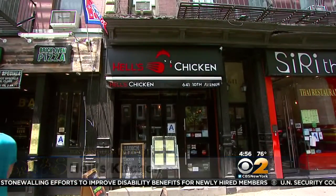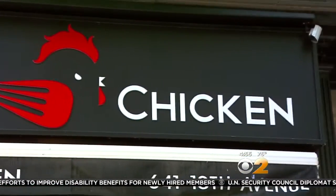The flavors are a tasty variety of international flavors. CBS 2's Tony Tantillo heads there to sample some traditional Korea for this week's Dining Deal. Hell's Chicken in Hell's Kitchen — we're on 10th Avenue to enjoy the authentic flavors of Korea here at Hell's Chicken.